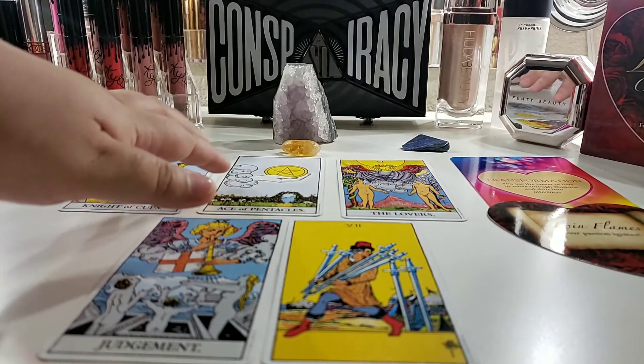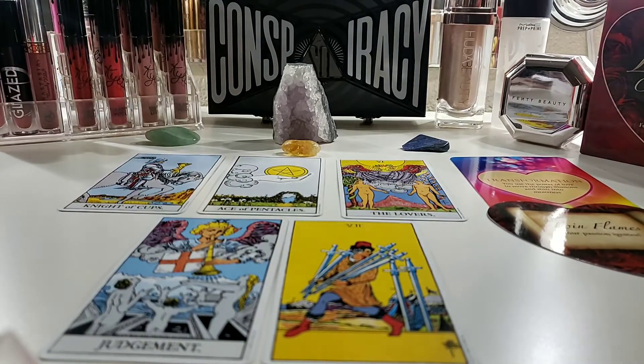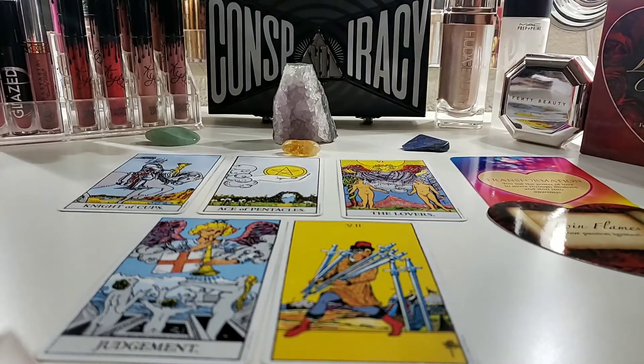The Ace of Pentacles talks about new beginnings, correlating with the Knight of Cups — you're starting a new adventure, either taking your relationship to the next level or, if you're single, new opportunities to meet somebody this December. There's a lot of positivity going on here. With the Judgment card, it's basically preparing you for what's ahead — whatever life decision you decide to move forward with.